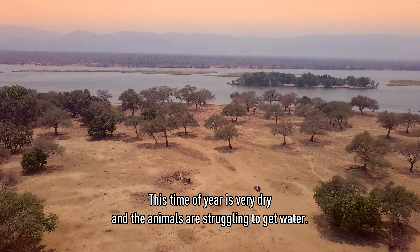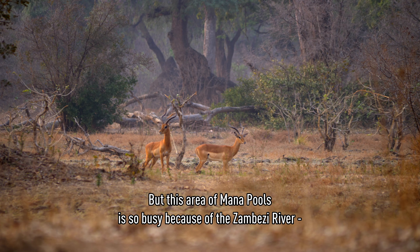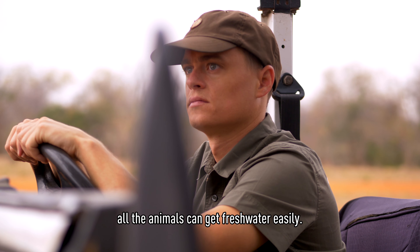This time of the year is very dry. The animals are struggling to get water. But in this area, Malapu is so busy because of the Zambezi River — the animals can get fresh water easily.